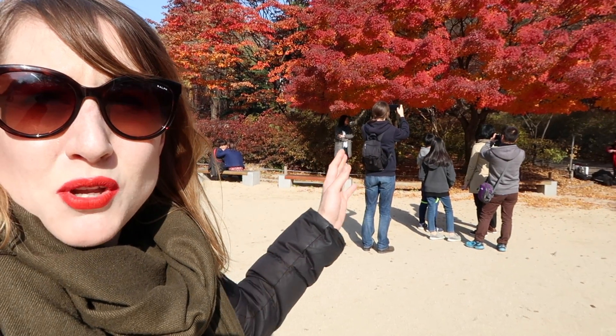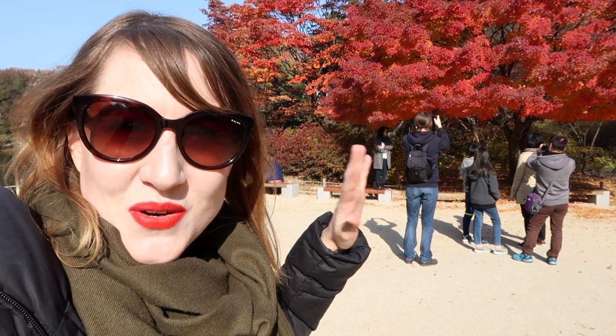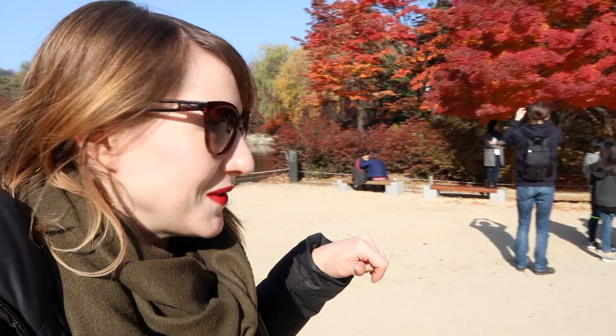Right now we're not in the palace itself — we're in the gardens. The gardens are part of the palace complex and they're beautiful. It's autumn so there are beautiful colored leaves, and people are taking pictures as they fall — a bit like cherry blossom season in Japan.